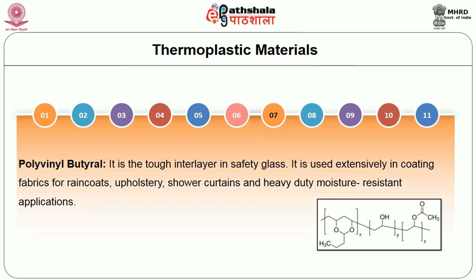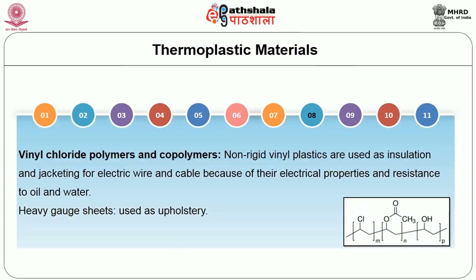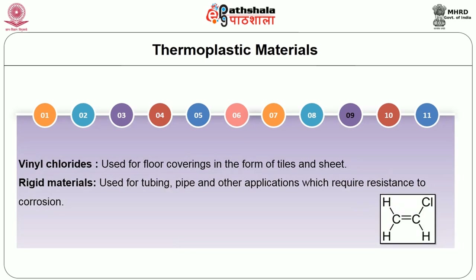Polyvinyl butyral is a tough interlayer in safety glass and is used extensively in coating fabrics for raincoats, upholstery, and shower curtains in heavy-duty moisture-resistant applications. Vinyl chloride polymers and copolymers are non-rigid vinyl plastics used for insulation and jacketing of electric wire and cable because of their electrical properties and resistance to oil and water. Heavy guard sheets are used for upholstery. Vinyl chlorides are also used for floor coverings in the form of tiles and sheets, and rigid materials are used for tubing, pipes, and other applications requiring corrosion resistance.